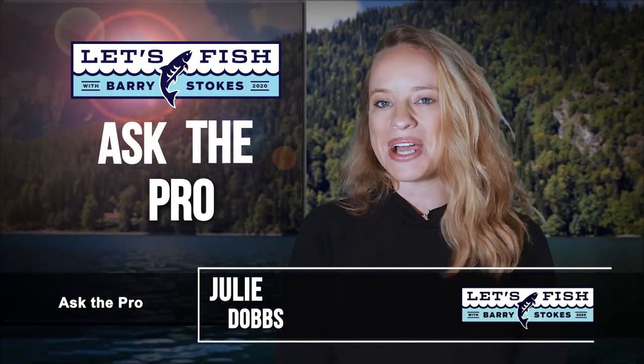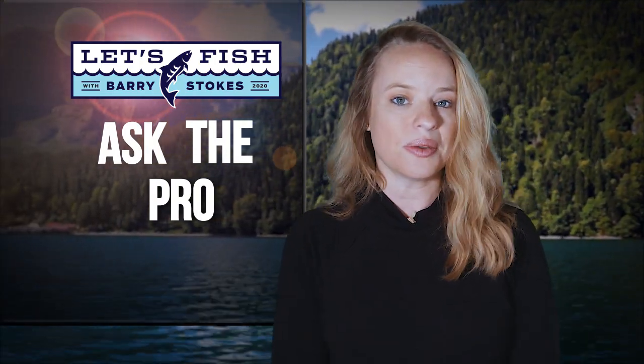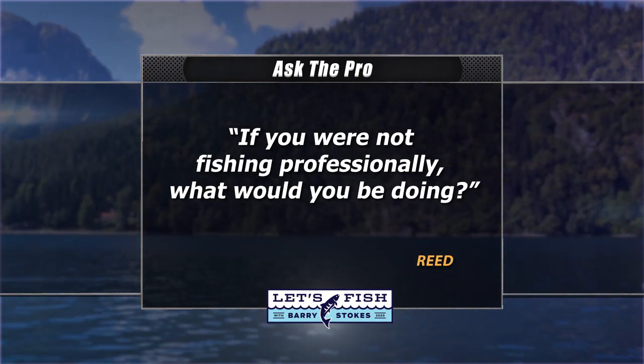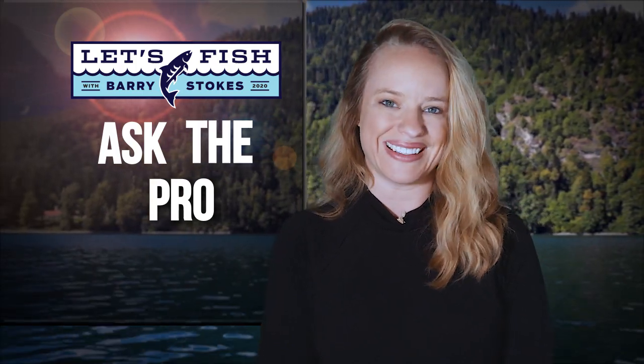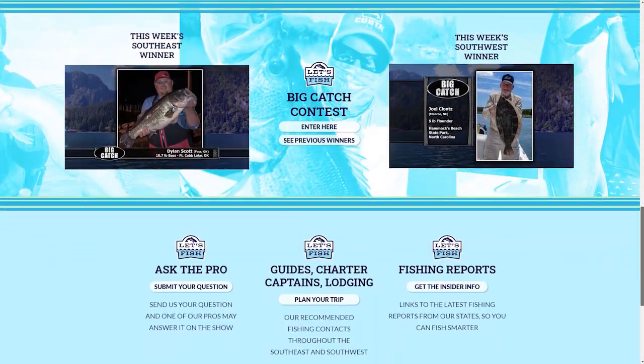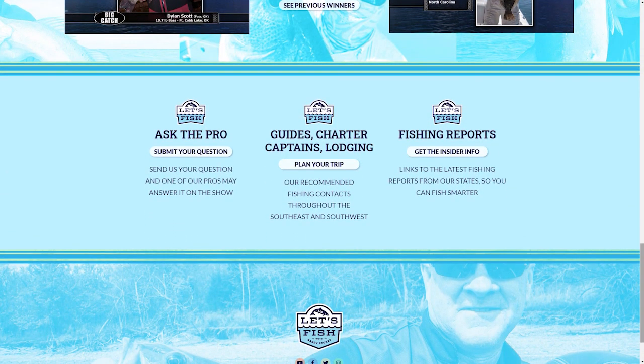Glad you're back with us — it's time for the Ask the Pro question. This week, Reid would like to know: if you were not fishing professionally, what would you be doing? We asked Bassmaster Elite Angler Stetson Blaylock. He said: fishing is all I've known since I was 10 or 11 years old — I've tournament fished and made most of my money since I was 16, 17 years old. There's been nothing else, but my brother's a fireman. He has a lot of cool stories about being a fireman and the things he gets to do and see, so that's probably something I would look into. If you have a question for one of the pros, visit letsfishtv.com and click on the Ask the Pro link.